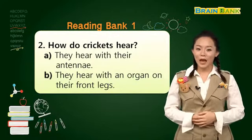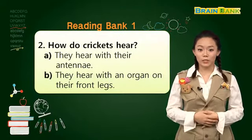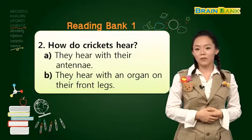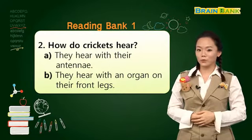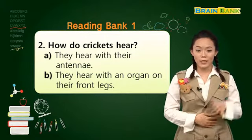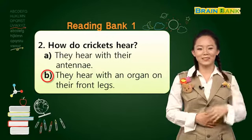Question number two. How do crickets hear? 귀뚜라미들은 어떻게 소리를 들을까요? A. They hear with their antennae. 더듬이를 이용해서 소리를 들을까요? 아니면 B. They hear with an organ on their front legs. 앞다리에 있는 특별한 기관을 이용해서 소리를 들을까요? Three, two, one. The answer is B. They hear with an organ on their front legs.